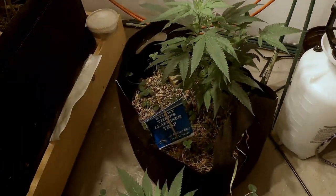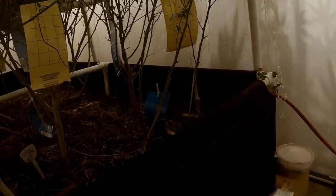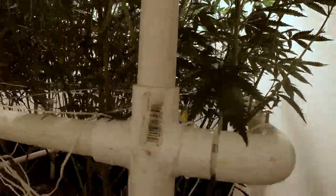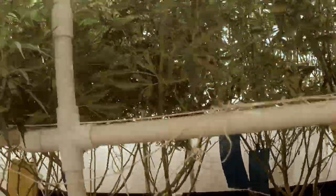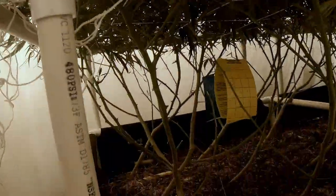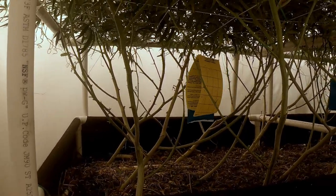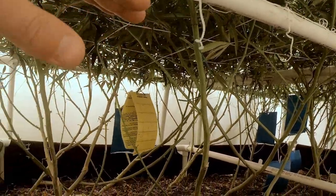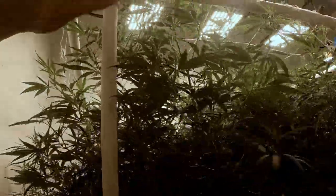And then these two ladies down here are the Yolo Berries. You can see we went ahead and cleaned up the bottoms here. We went ahead and defoliated everything up to the first layer of trellis, and then we went ahead and put on a second layer of trellis.